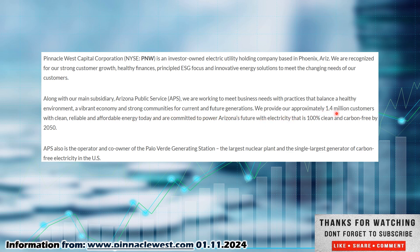They provide approximately 1.4 million customers with clean, reliable, and affordable energy, and are committed to powering Arizona's future with 100% clean and carbon-free electricity by 2050. Carbon-free is becoming a big business over the next several decades. APS is also the operator and owner of the Palo Verde generating station — the largest nuclear plant and single largest generator of carbon-free electricity in the U.S. Overall, Pinnacle West is a utility company based in Arizona, covering Arizona and a couple of surrounding states.